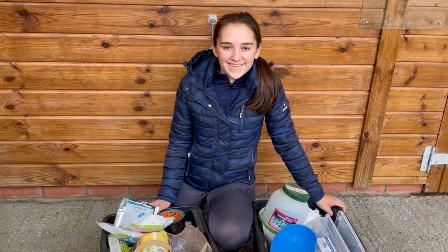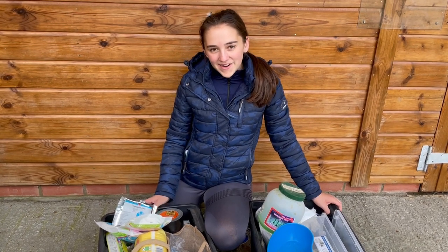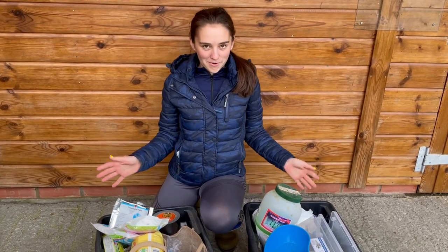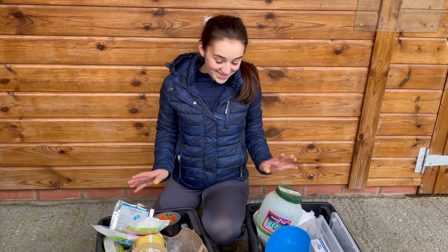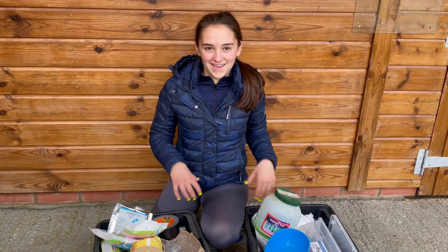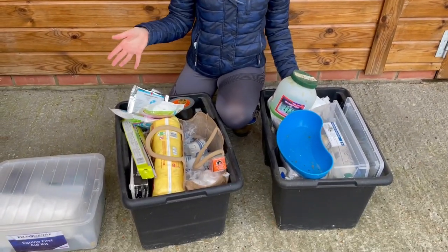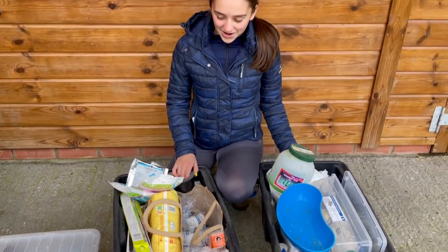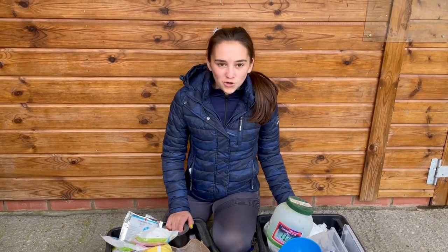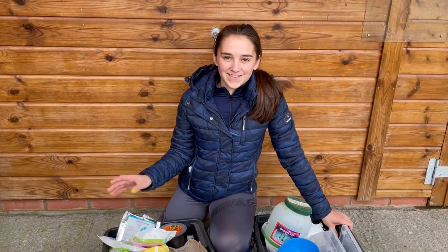Hey guys, welcome to this week's video. I'm just going to be going through my equine first aid kit. Not everyone's first aid kit should be this large, but over time — having horses for six years — we have got a lot of stuff. We've also got my lorry first aid kit.